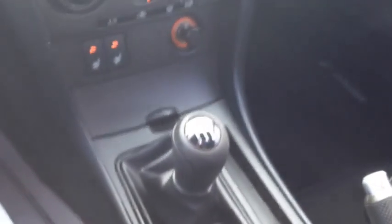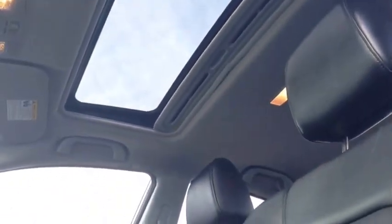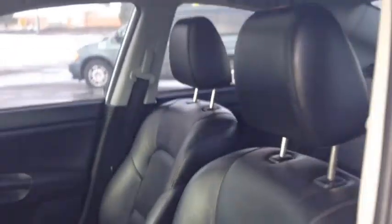This GT Mazda 3 comes with a five-speed manual transmission. The clutch is still very grabby — lots of power, lots of torque, really fun to drive. It also has a power tilt-sliding sunroof. I'm going to get out and show you a low angle — look how beautiful that is, letting in lots of extra light.